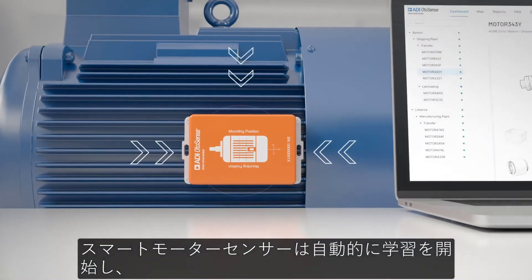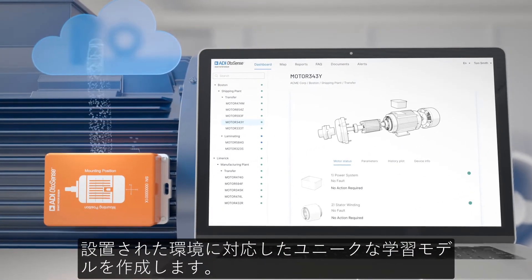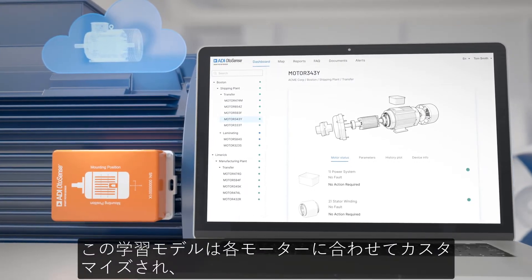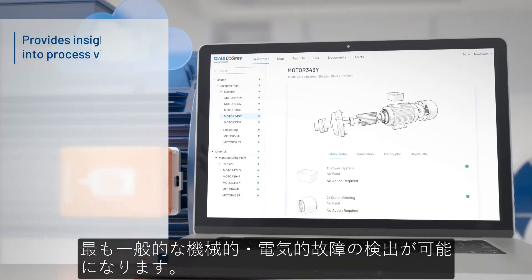Once mounted, the smart motor sensor automatically initiates a learning mode, creating a unique model of the motor as it operates in your environment. The model is customized to each motor and enables mechanical and electrical fault diagnostics of the most common fault types.